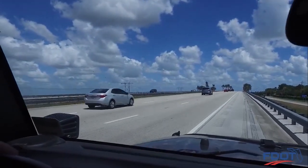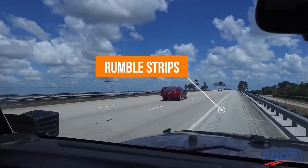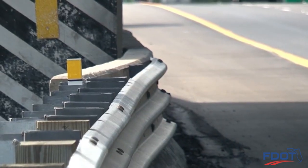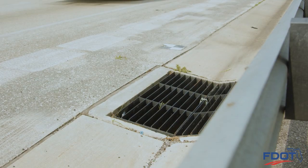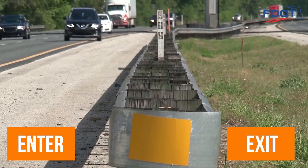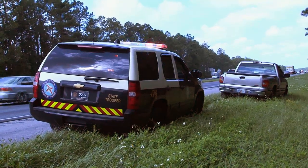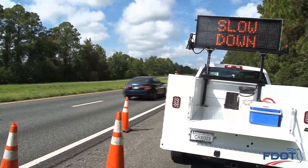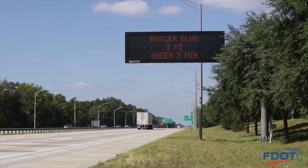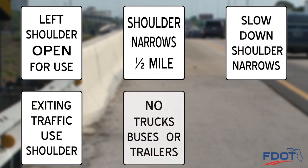Drivers using the shoulder will also experience a continuous noise due to the presence of rumble strips. Besides rumble strips and narrow shoulders, you may also encounter shallow concrete gutters and inlets within the shoulder. You will enter and exit the shoulder at designated locations where law enforcement and state officials are directing traffic. Temporary message boards, overhead dynamic message signs, and other signage will provide information through each designated emergency shoulder use area.